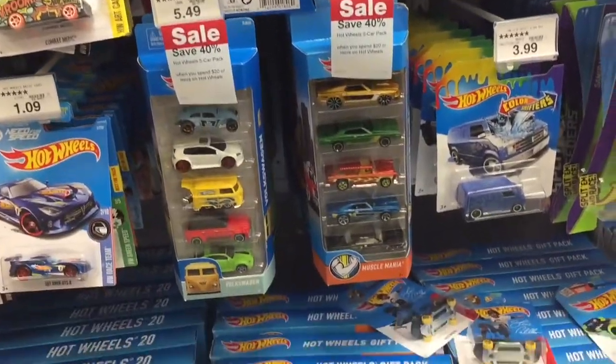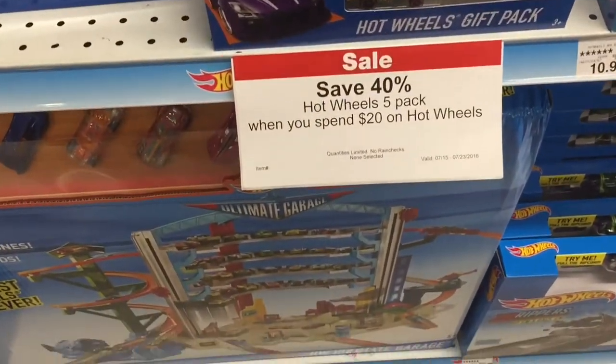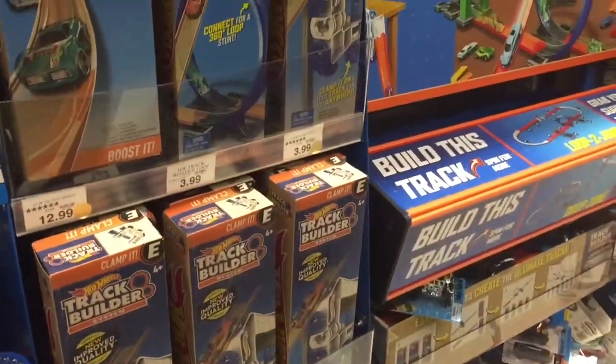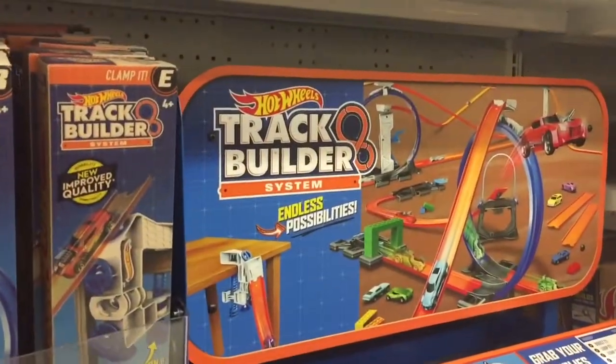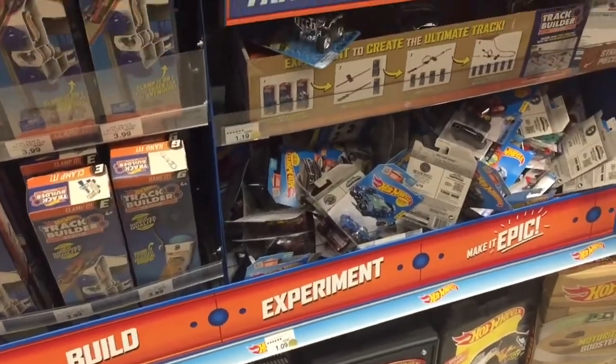Lots of tracks and toys — they're 40% off! I want them all for Christmas! I love them. Trucks, trucks, trucks — awesome!